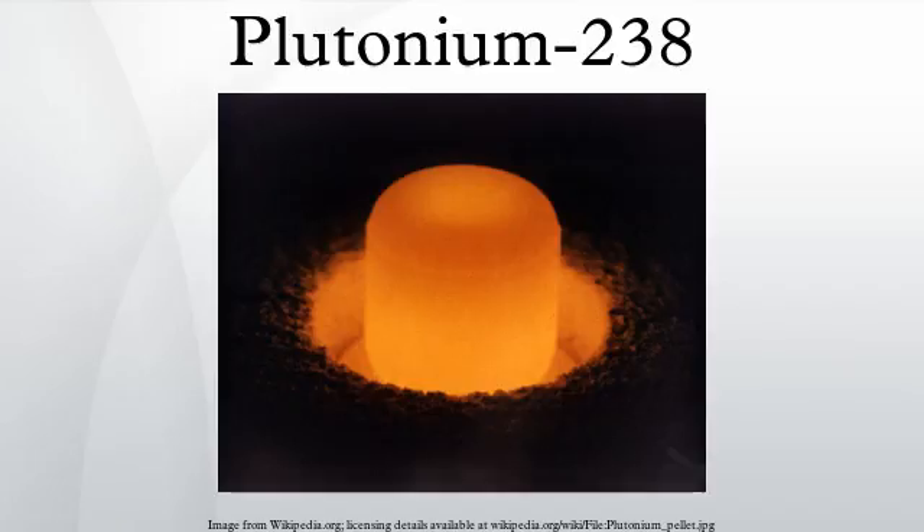The United States PU-238 inventory supports both NASA and other national security applications. The Department of Energy maintains separate inventory accounts for the two categories. As of March 2015, a total of 35 kilograms of PU-238 was available for civil space users.